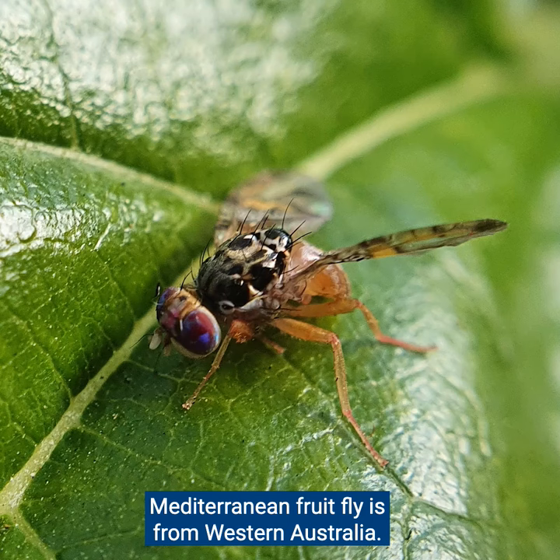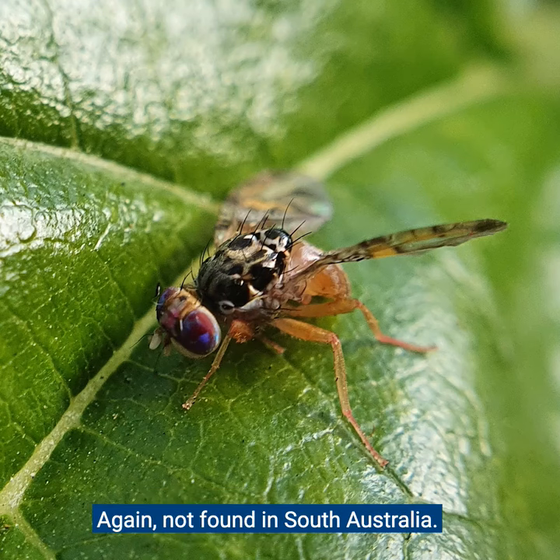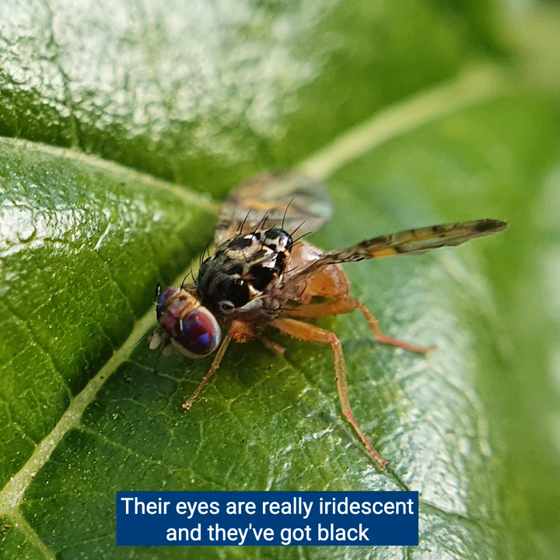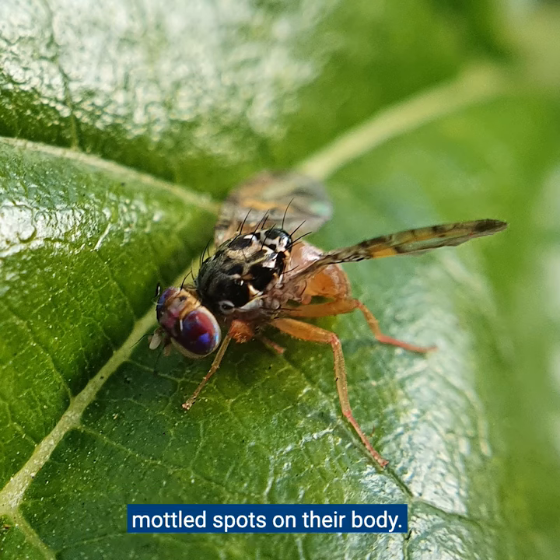Mediterranean fruit fly is from Western Australia, again not found in South Australia. They're a bit smaller, only around three to five millimetres long and a little bit rounder. They're also more colourful — their eyes are really iridescent and they've got black mottled spots on their body as well.